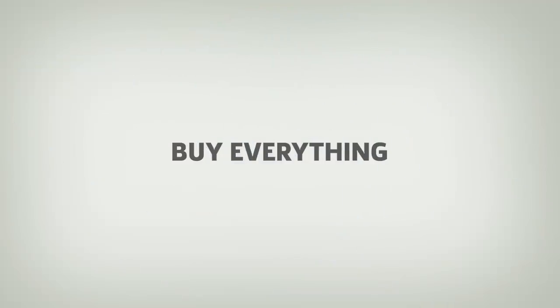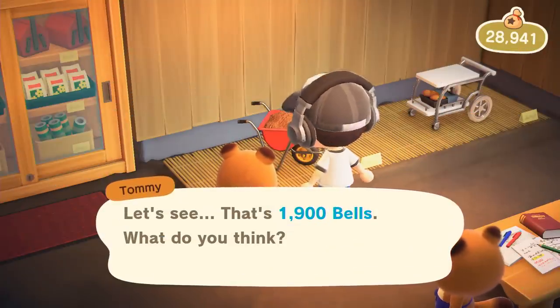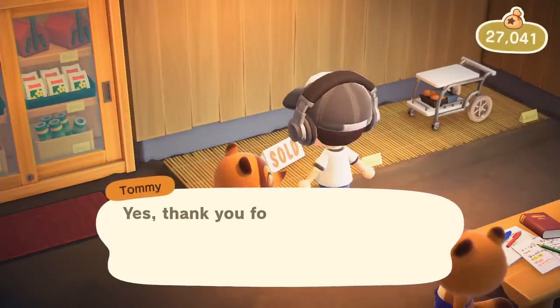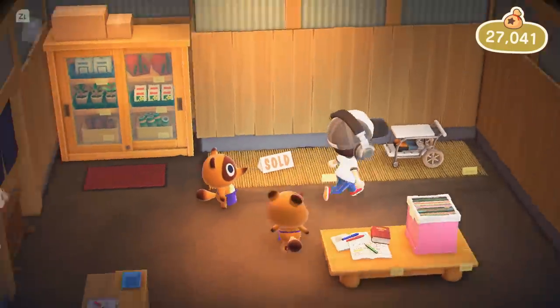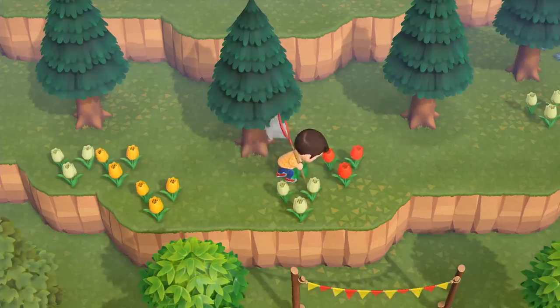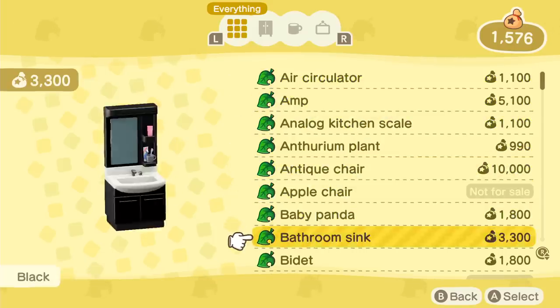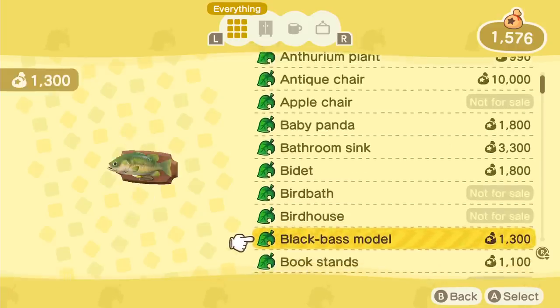Number 3: Buy Everything. We recommend buying everything you can from Timmy and Tommy each day, especially if they are offering something you don't have. There are a couple reasons for this. First, when you buy or find a piece of furniture, wallpaper, or flooring you don't have, that item automatically gets added to your catalog. This means you can order that item again whenever you'd like using the Nook Stop machine.